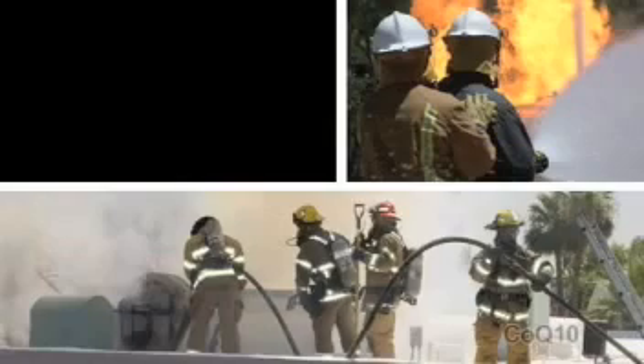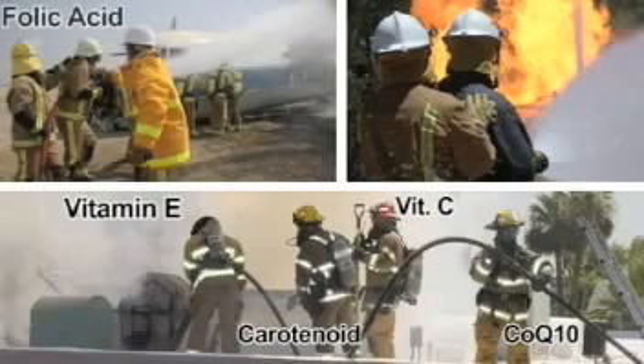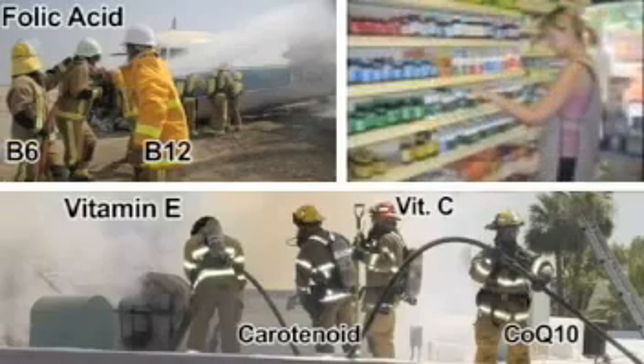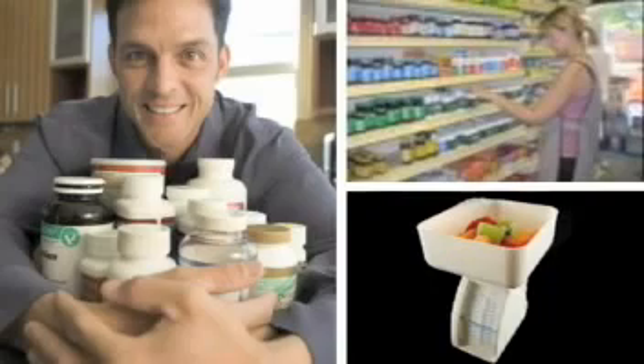For example, CoQ10, vitamin C, and the carotenoids all work together to regenerate vitamin E for use by the body. Folic acid can help prevent cancer, heart disease, and stroke, but only if there are adequate levels of B6 and B12 in the body. Many people self-prescribe by picking vitamins and nutrients off the shelf at the nutrition store, walking out with an armful of products — but the ratios of nutrients are all wrong, and they are really just wasting their money.